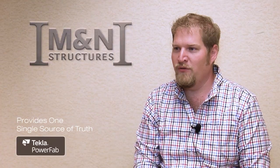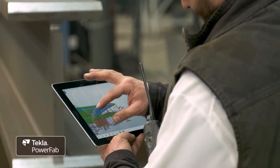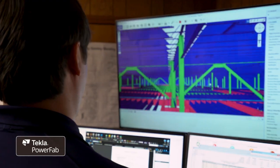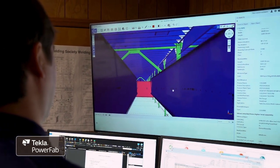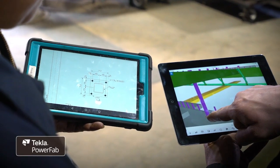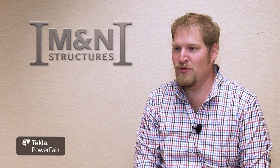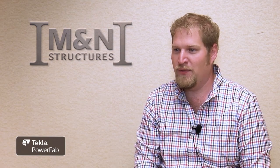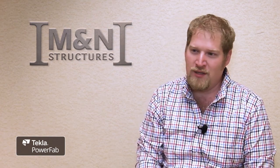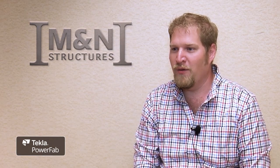With the Trimble Connect model, everybody is able to see the same thing. Before Trimble Connect and before tying the model to that data, there was a set of plans and 15 colors of highlighters on the desk, and hopefully everybody could make it past the set of plans to see what was going on. Now at the click of a button you see a color-coded model that tells you what's ready to ship and what's not, what hasn't been started, what's on the job site, and what's not. It's made a significant improvement in our communication.